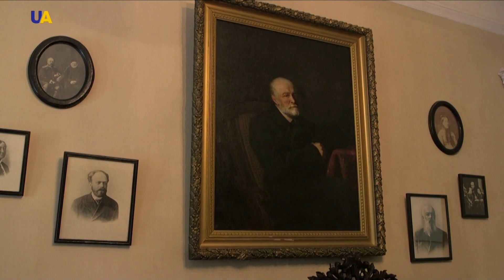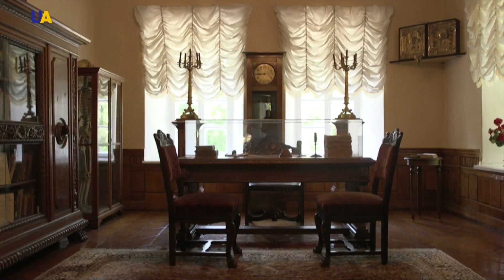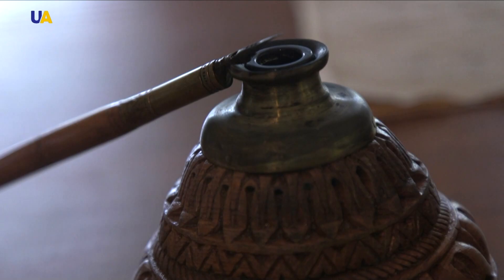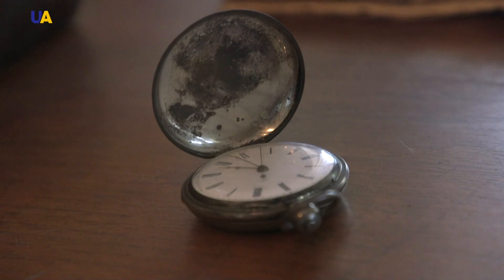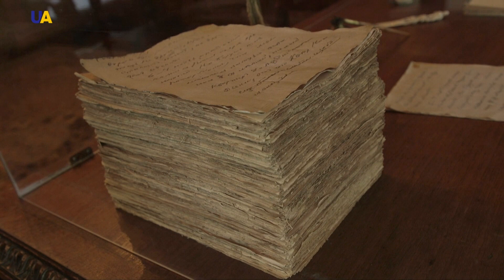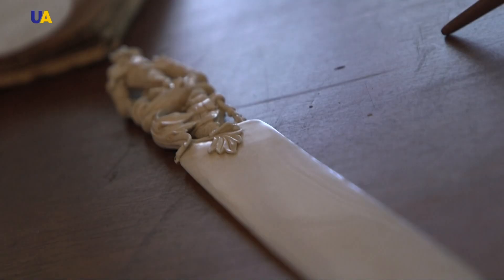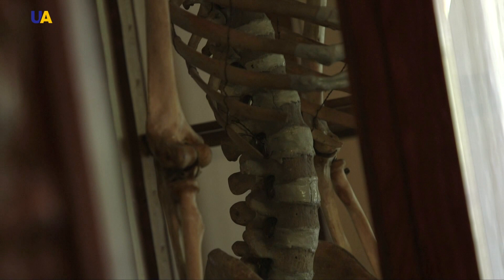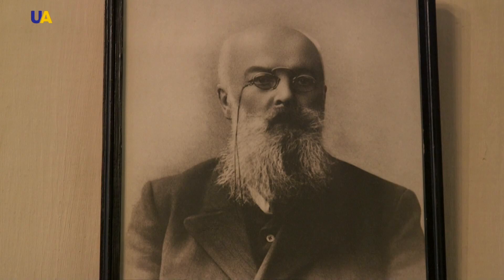The office of Mykola Pirogov is the only reconstruction in the museum's exhibition. He worked in this office and created almost all of his practical military field surgery here. His personal belongings are kept here — on the table are his works published during his lifetime, his watch, pen and inkwell. On the right is a stack of bronze sheets: manuscripts from his last autobiographical work, 'The Diary of an Old Doctor,' written in this office. Pirogov loved to relax in this office, entertained guests here, and died here.